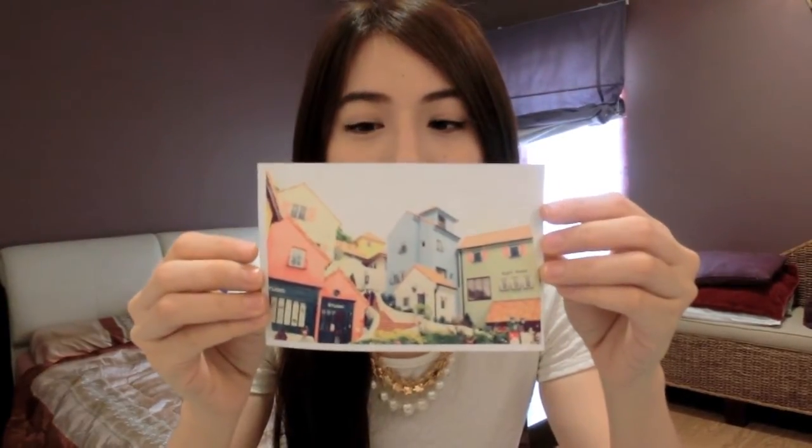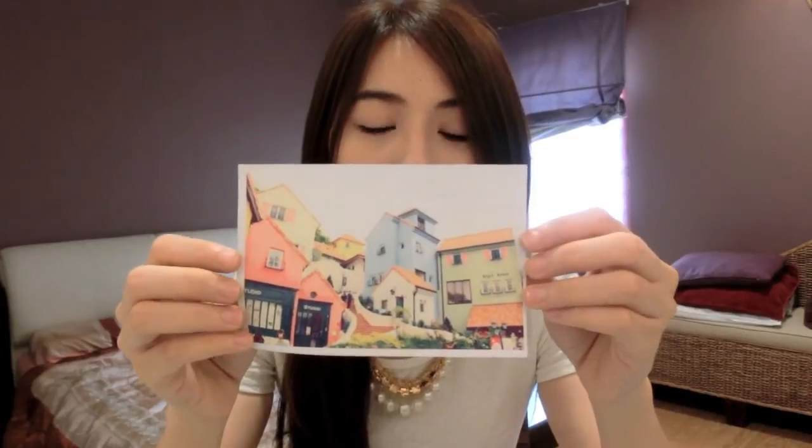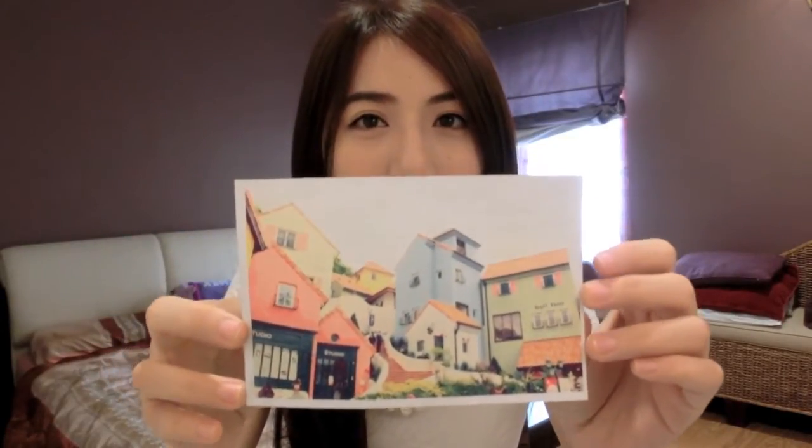The next picture was taken in summer. If you are a K-pop fan or a K-drama fan, you will be really familiar with this place. It's called the Little Friends Village and a lot of dramas and a lot of music videos have been shot here, and it's really colorful.